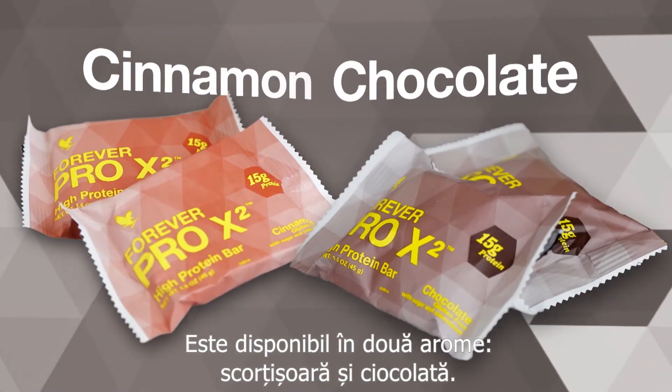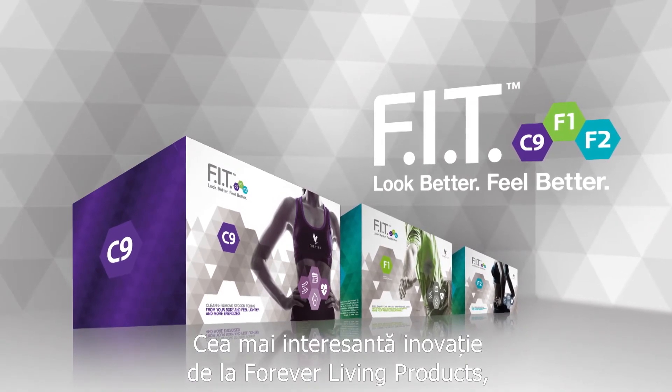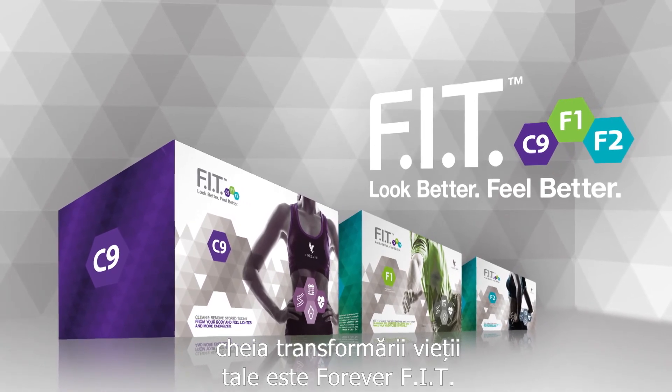Available in cinnamon and chocolate. Fit — the most exciting new innovation from Forever Living Products. The key to transforming your life is Forever Fit. We'll be right back.